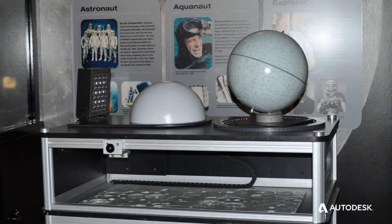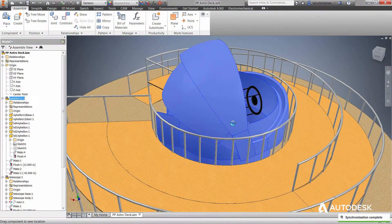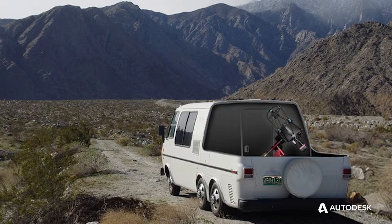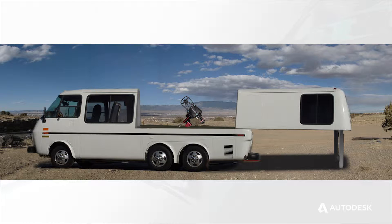We're also involved in speculative projects — ways to get space science out into the community. We're working on a proposal for an observatory at the top of Pikes Peak. We're also working on a mobile platform that involves a retro motorhome that will be retrofitted with a large-scale telescope and retractable roof.